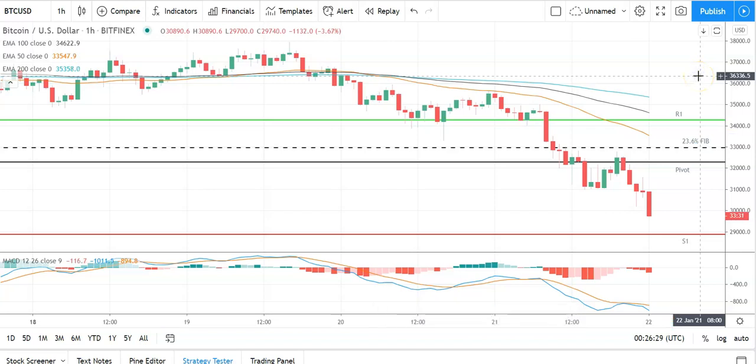Good morning, this is Bob Mason from FX Empire and welcome to the daily crypto tech review of Bitcoin, Ethereum, Litecoin, and Ripple's XRP — looking at the MACDs, the moving averages, and the day's support and resistance levels. This is Friday the 22nd of January. Looking at Bitcoin against the US dollar on the hourly candlesticks — particularly bearish start to the day.